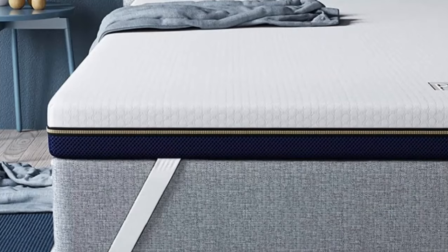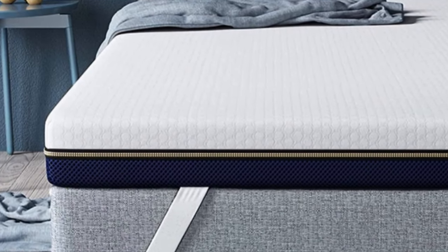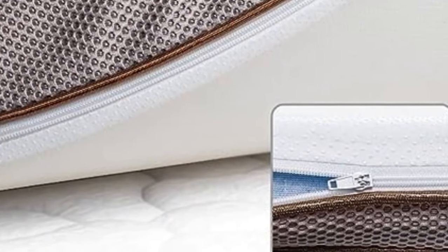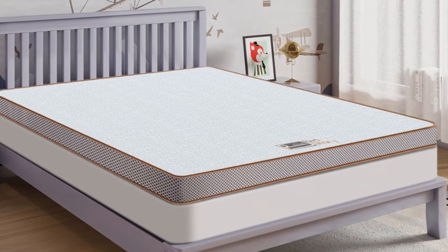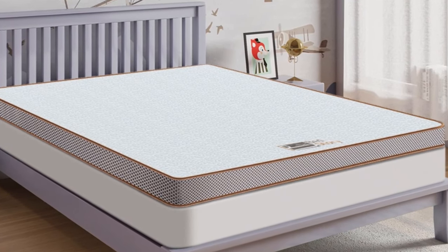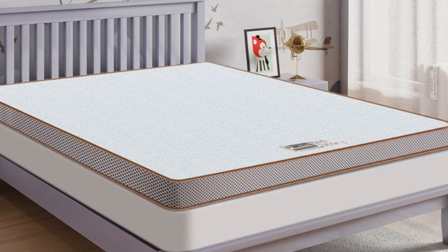Perfect for your sofa bed, tatami, guest rooms, dorm rooms, camping, RV, trucks, and more. Additionally, it comes with a removable soft cover for protection and easy care. Thanks to the zipper at the bottom, the soft cover can be removed for easy care. Pros: thick and luxurious for maximum comfort, comes in different sizes, infused with cooling gel, 10-year warranty. Cons: may be too narrow for some beds.